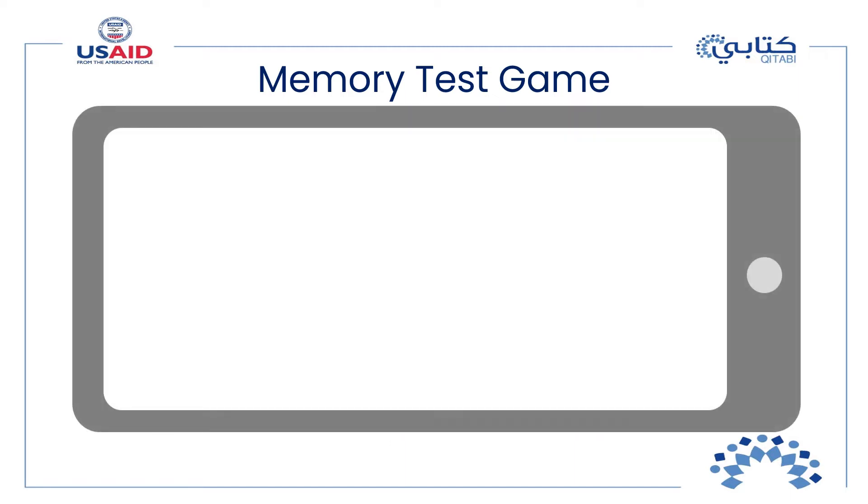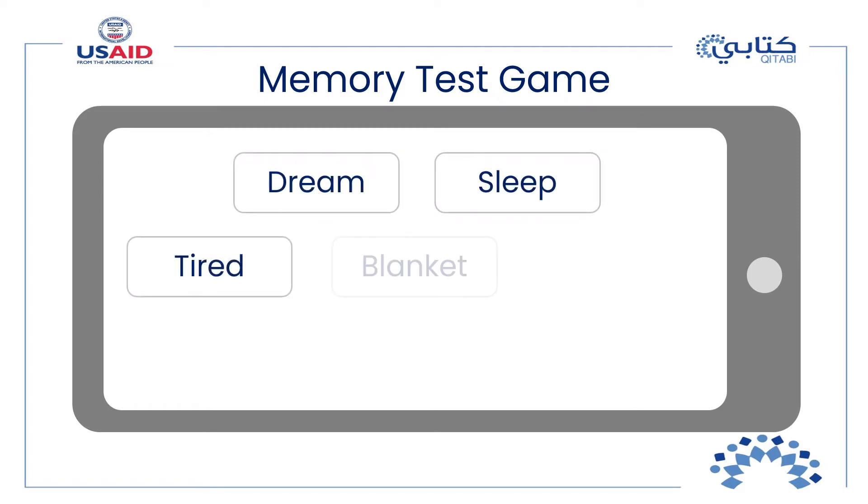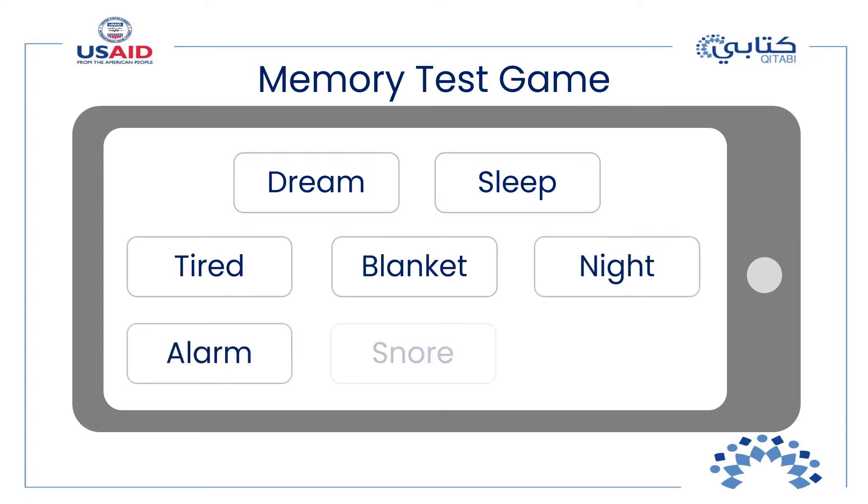You will hear and see a list of words appear on the screen. Listen and look carefully because you cannot write down any of the words. We will see later how many of the words you could remember. Are you ready? Here are the words: dream, sleep, tired, blanket, night, alarm, snore, pillow.